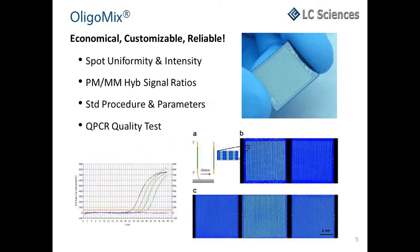We examine hybridization on multiple built-in control sites and analyze the uniformity and intensity of hybridization spots, the cross-chip spot uniformity, and the perfect match and mismatch hybridization signal ratios to assess the quality of OligoMix synthesis. Our QC criteria use standardized procedures and parameters such as signal intensity, signal covariance, and the perfect match and mismatch ratio. Additionally, we can perform a QC quality test on specified sequences within the mix.